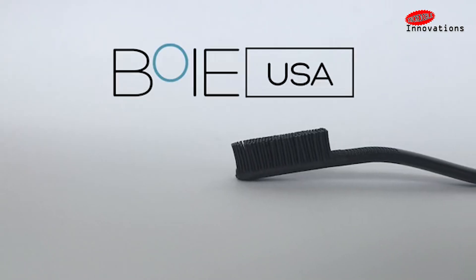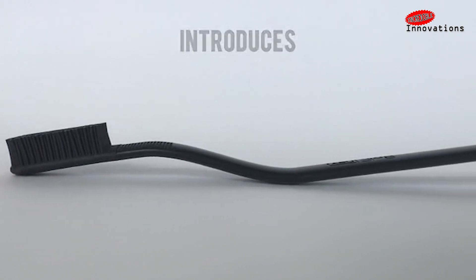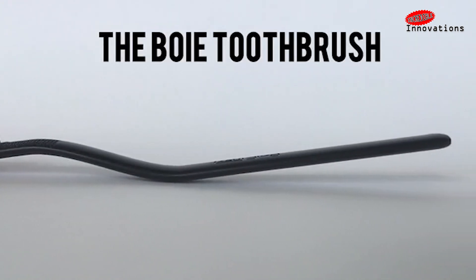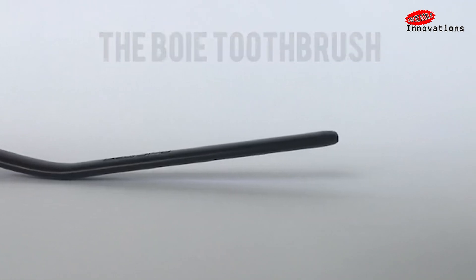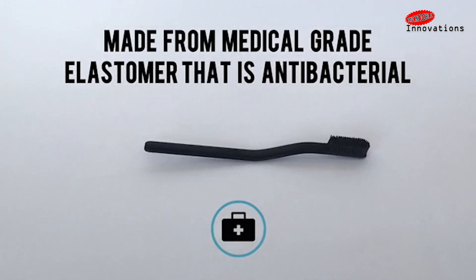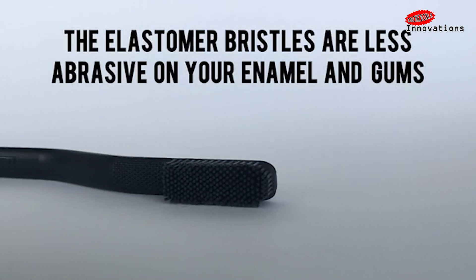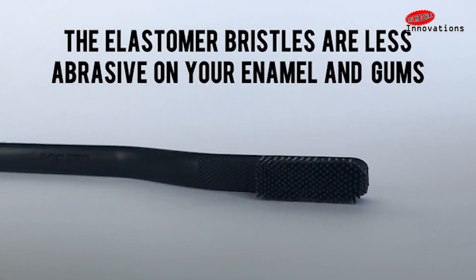The Toothbrush of the Future. Traditional toothbrushes are abrasive, dirty and wasteful. Something that we use twice a day, every day, should be better than that. This has led to development of a toothbrush that is functional, clean and environmental friendly. So here comes the Bowie USA, the toothbrush of the future.